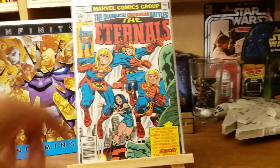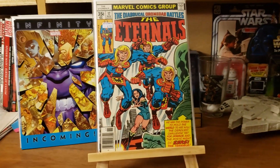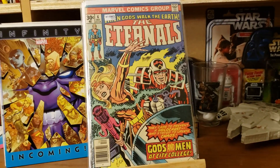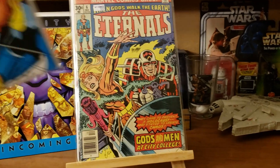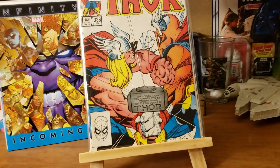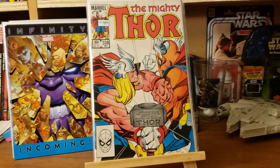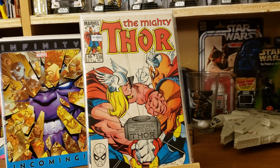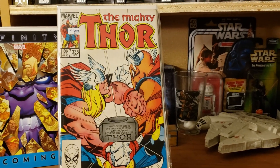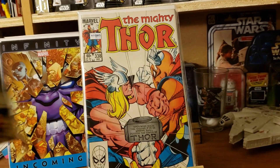Got a couple Eternals books — there's number 17 and number 6. And we got the second appearance of Beta Ray Bill, Thor number 338! That was a sweet find for only like $4.50. That one is looking very fresh and minty.